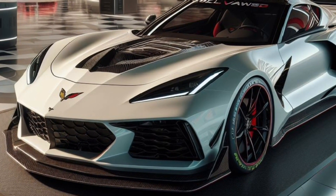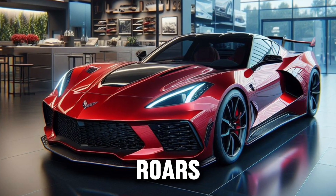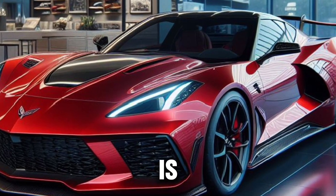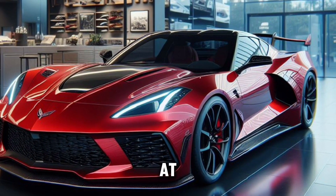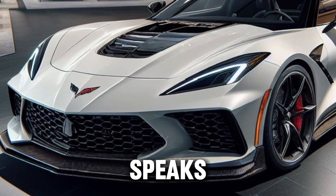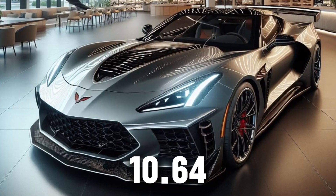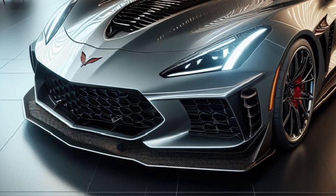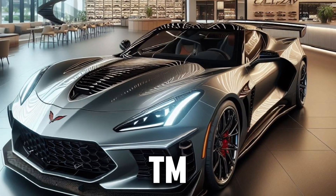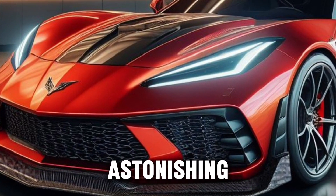Under the hood, the Callaway Corvette 2025 is a marvel of engineering. It's powered by a supercharged LT2 V8 engine that roars to life with a staggering 687 bhp at 6,450 rpm. The torque is equally impressive, with 643 lb-ft at 4,450 rpm. With a 0-60 acceleration time of just 2.67 seconds and a quarter-mile time of 10.64 seconds at 129 mph, the Callaway Corvette 2025 dominates. The Gen 4 supercharging and three-element triple-cooled intercooling system work in perfect harmony to deliver astonishing levels of performance.